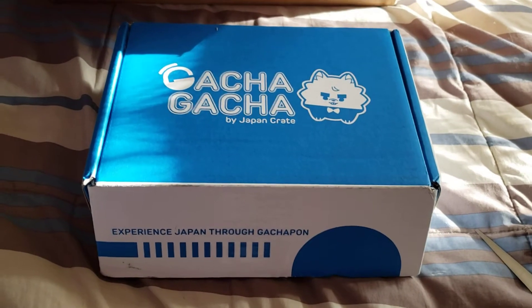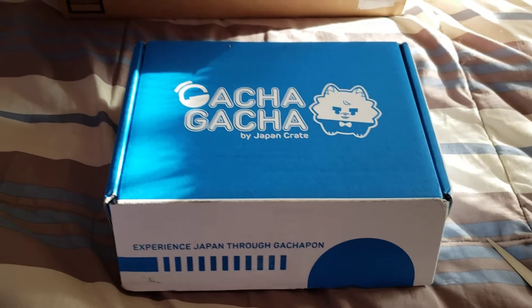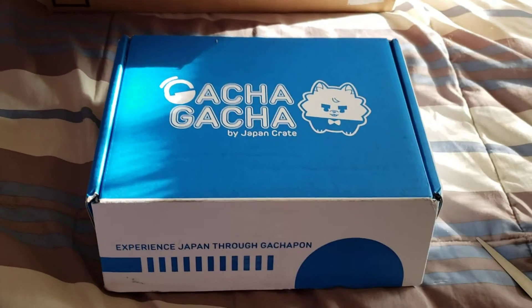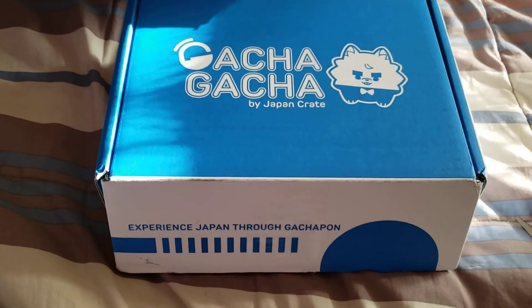Hi guys, it's me Carrie and we are back with, as Joe Bob Briggs might say, box numero 2-0 — the Gotcha Gotcha by Japan Crate.